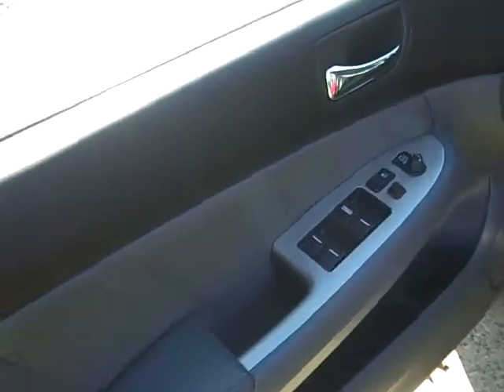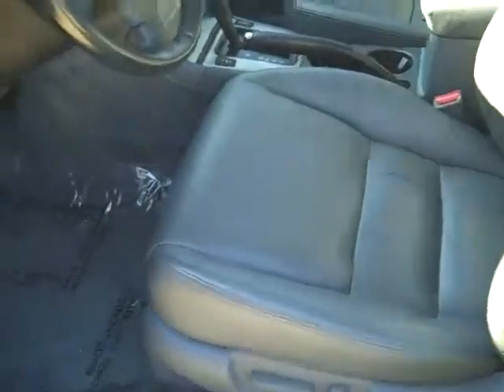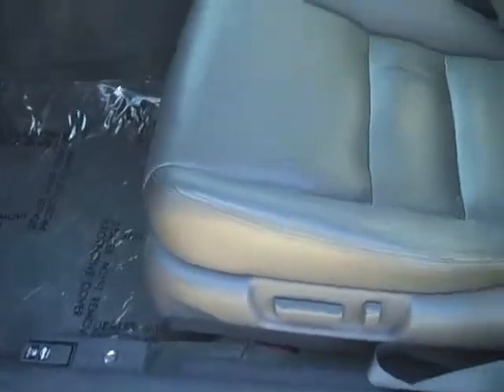It's got the windows, the locks, the mirrors. It's a gray all leather power seat setup.